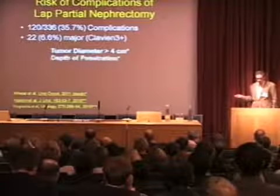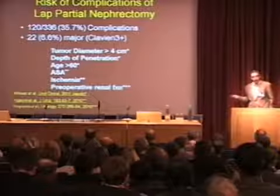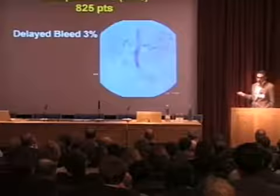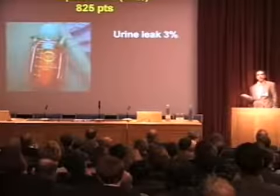You have more complications with larger tumors that go deeper, in older patients with higher comorbidities, with longer ischemia, and with decreased preoperative renal function. In our first 825 patients, we had an 11% complication rate, with delayed bleed in 3% of patients. We found it made no difference whether we put a stent in or didn't, and we actually never close the collecting system. I haven't closed the collecting system in years and our leak rate hasn't gone up — they all heal on their own. We know from bladder cancer work and from Arthur Smith that you can make huge holes in the kidney, and within 48 hours the transitional epithelium is re-epithelialized over.